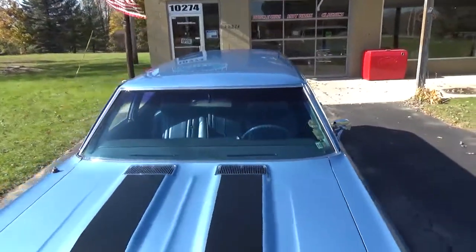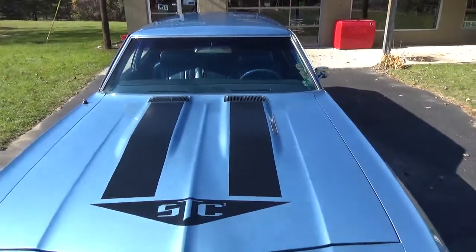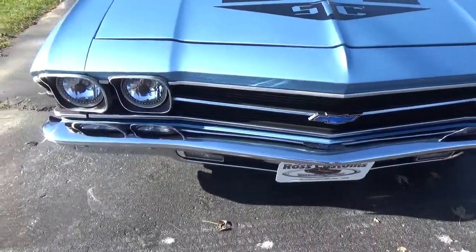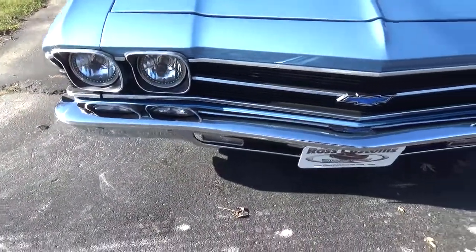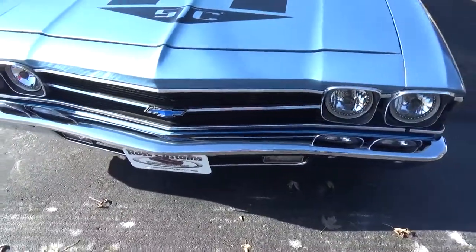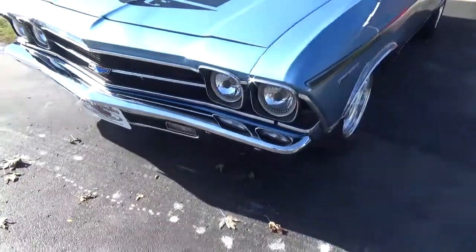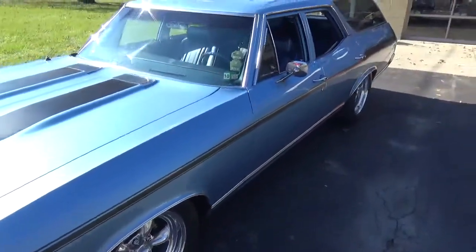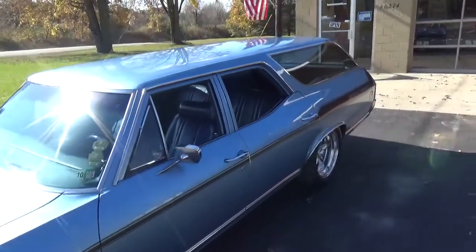Done in its original Glacier Blue with the blue interior. Super straight down the sides. It's all the original panels, no rust.